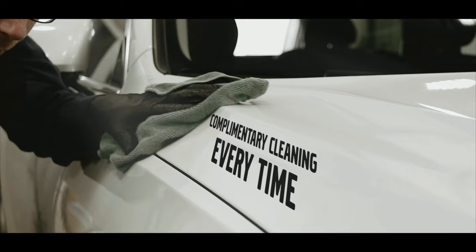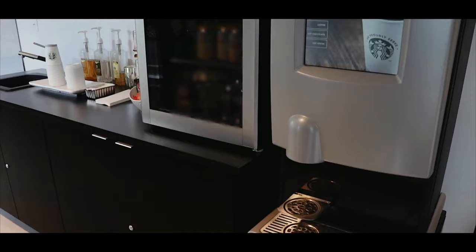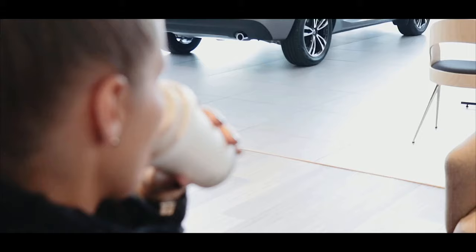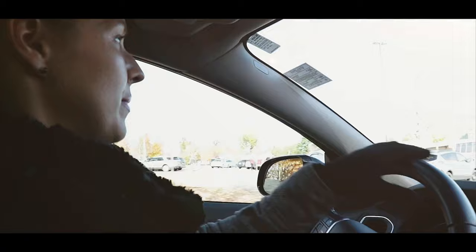While our expert technicians service and apply our clean guarantee, we will take care of you in our customer lounge where you can enjoy freshly ground and brewed Starbucks or other premium beverages while you wait. Or if you need to get where you're going, we will get you there or you can drive away in one of our Volvo courtesy vehicles.